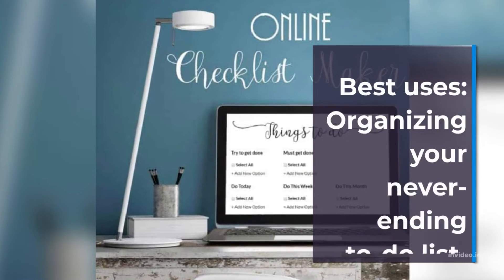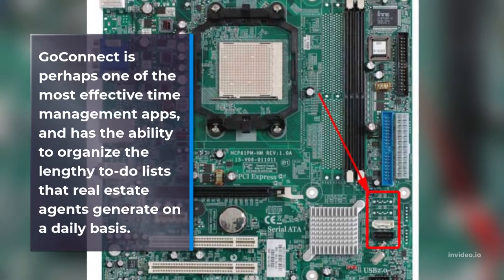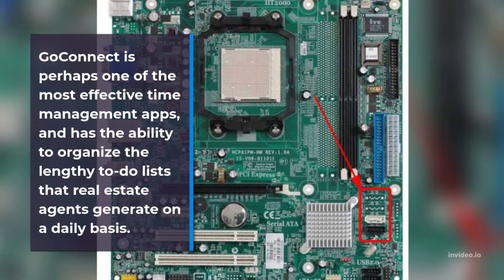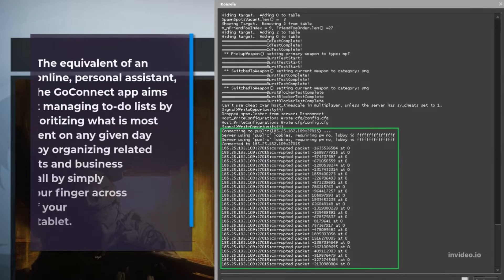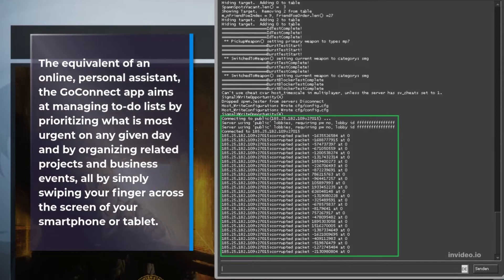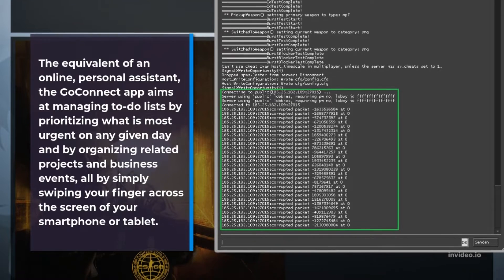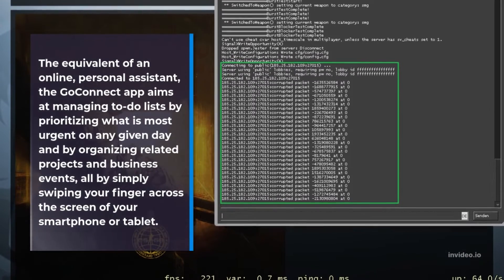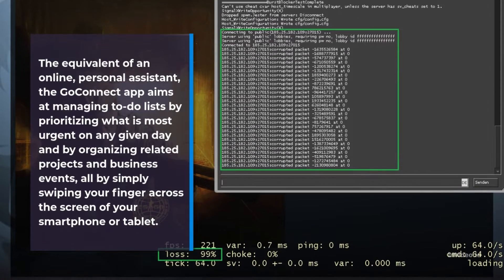Best Uses: Organizing Your Neverending To-Do List. GoConnect is perhaps one of the most effective time management apps, and has the ability to organize the lengthy to-do lists that real estate agents generate on a daily basis. The GoConnect app aims at managing to-do lists by prioritizing what is most urgent on any given day and by organizing related projects and business events, all by simply swiping your finger across the screen of your smartphone or tablet.